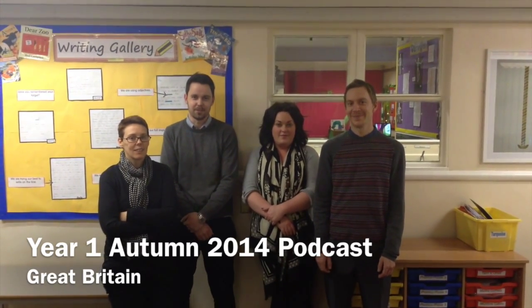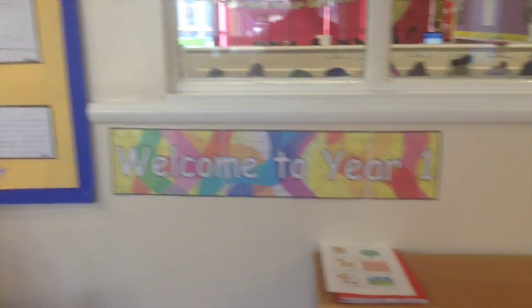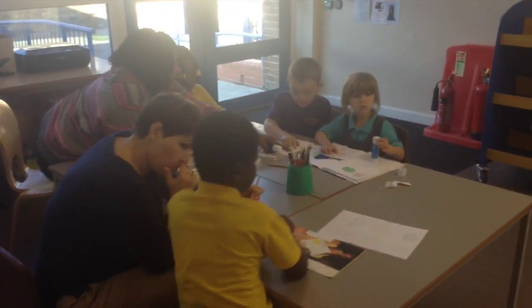Hello and welcome to Year One. Come and join us on our journey through the Year One classes. This is our corridor where you can see children working outside of the classroom. I'm going to take you into the Snakes room — follow me this way.